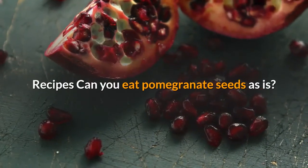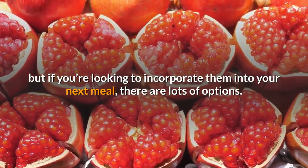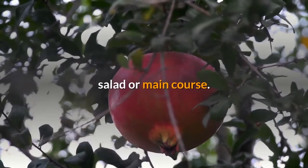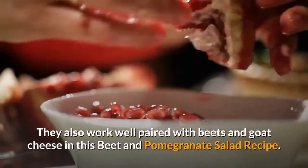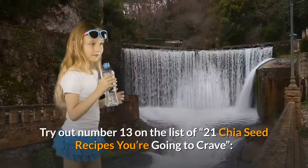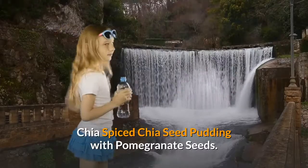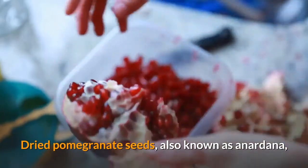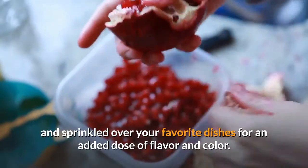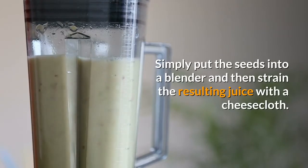Can you eat pomegranate seeds as is? Pomegranate seeds are simply perfect and delicious all on their own, but if you're looking to incorporate them into your next meal, there are lots of options. Pomegranate seeds make a perfect addition to your next smoothie, pudding, salsa, salad or main course. They also work well paired with beets and goat cheese in a beet and pomegranate salad recipe. For a healthy dessert idea, try Chia Spiced Chia Seed Pudding with Pomegranate Seeds. Dried pomegranate seeds, also known as anadana, are also widely available and can be ground into a powder and sprinkled over your favorite dishes for an added dose of flavor and color. To turn the seeds into juice, simply put the seeds into a blender and then strain the resulting juice with a cheesecloth.